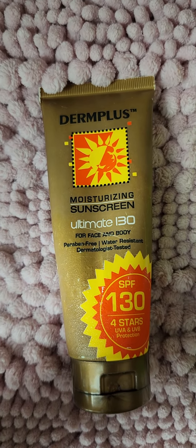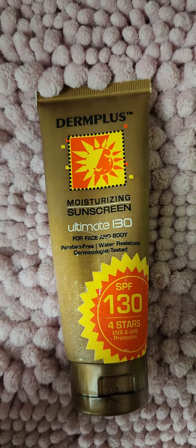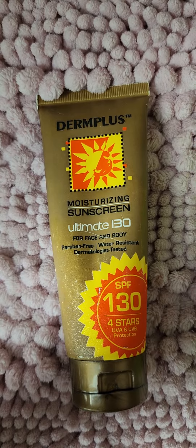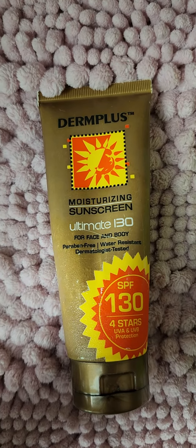Not only is it a sunblock, it also doubles as my face primer. I find that my makeup sticks pretty well when I use this as a base. And the consistency is very thick, so you can just use a little and it goes a long way.